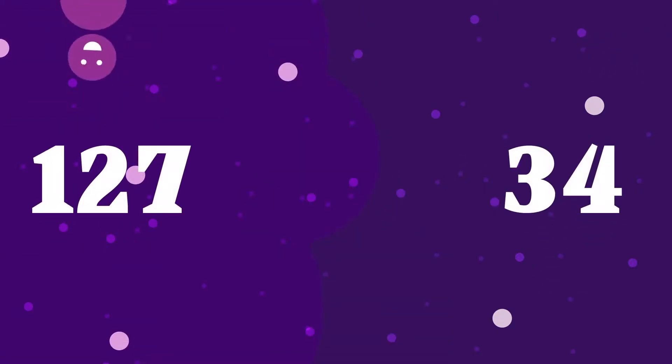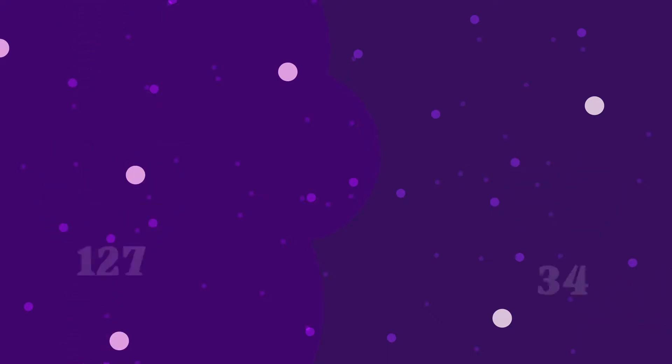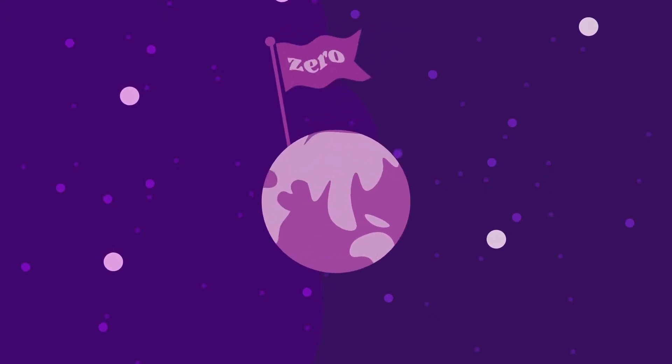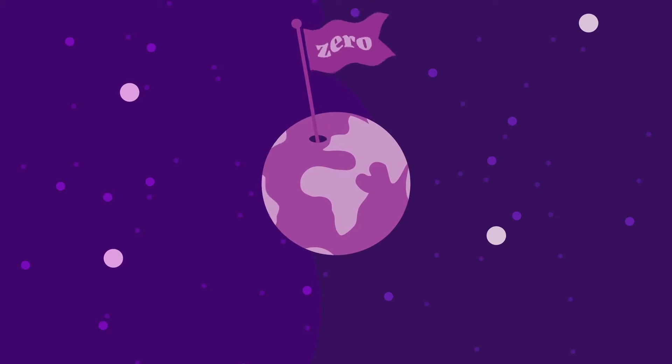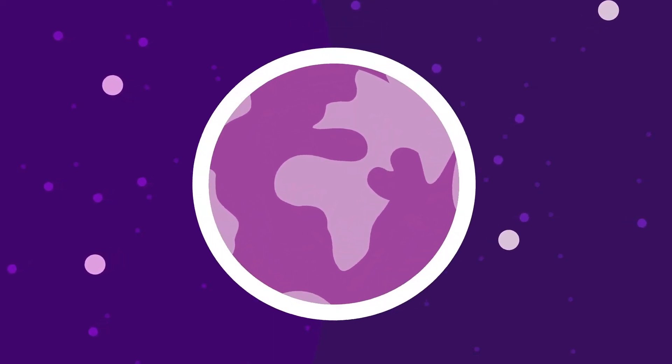127 students and 34 staff took part in Living Lab projects, more than any previous year. And the launch of Cambridge Zero marks an exciting new chapter for the university, as we harness our expertise to develop real-world solutions to the challenges of climate change.